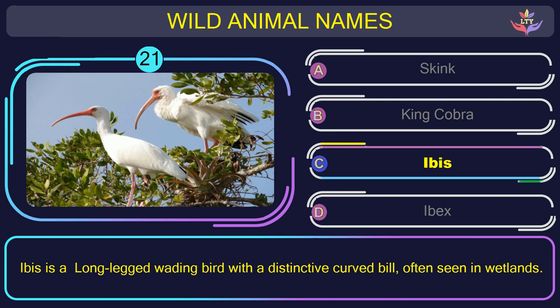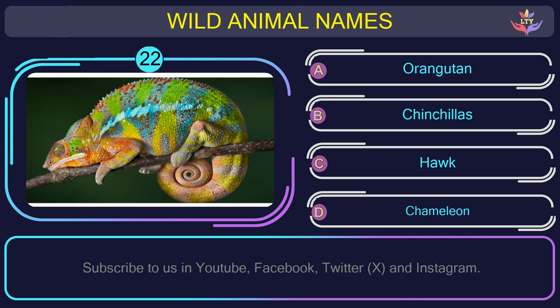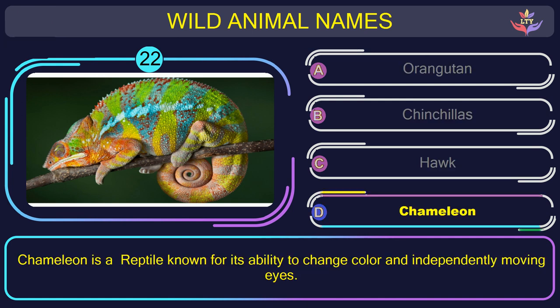Question number 22: could you figure out the name of the animal in this picture? The correct answer is option D. Chameleon — a reptile known for its ability to change color and independently moving eyes.